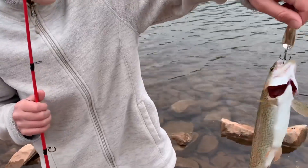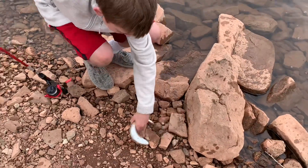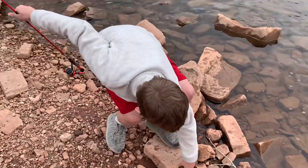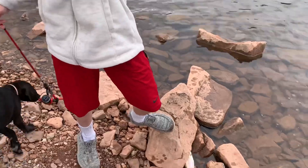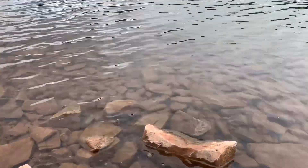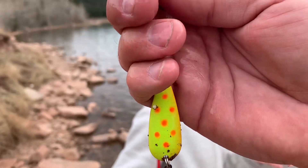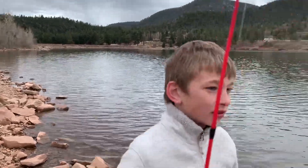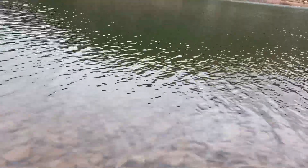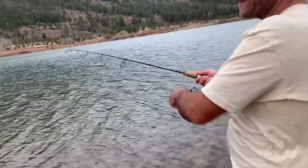Oh, I barely hooked him — look at that. We moved about a hundred feet down the shore. We're not gonna do a picture, just gonna let it go. There it swims, there it goes. So we landed one with the new lure. He had one and it got off, and I had one and it got off with the red and white. Not too bad — we've been fishing maybe ten minutes with these new ones, doing pretty good.